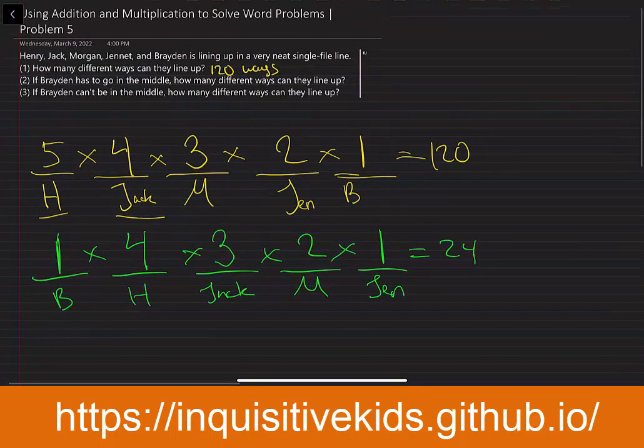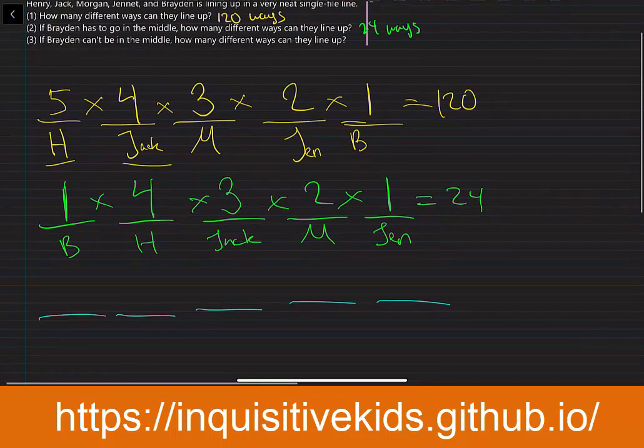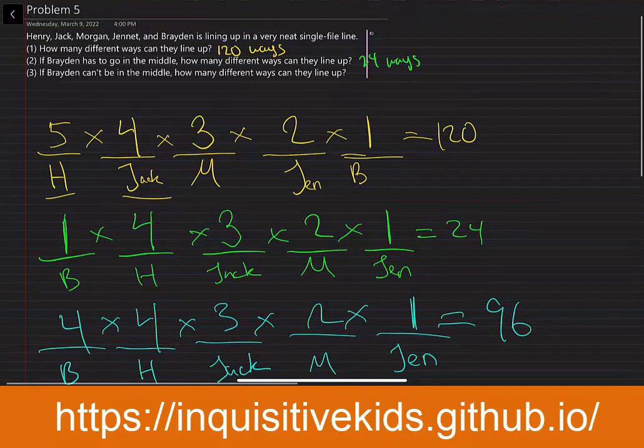So for the second question, our answer is 24 ways. If Brayden can't be in the middle, how many different ways can they line up? Again, we have five different people: Henry, Jack, Morgan, and Janet. Brayden can't be in the middle, so he only has four choices. And then Henry gets four choices, because Brayden has already chosen a spot. Then Jack gets three choices, Morgan can pick from two spots, and Janet gets the remaining one. We multiply this together to get 96, so our answer for the third question is 96 ways.